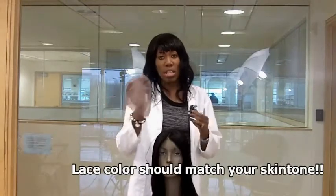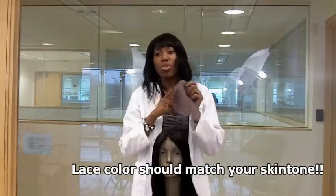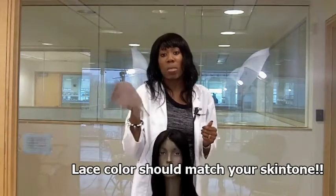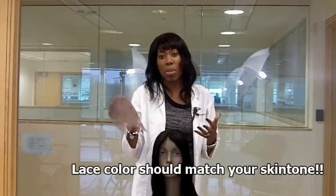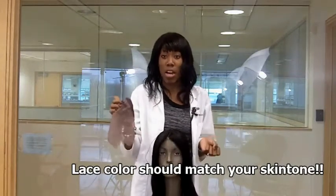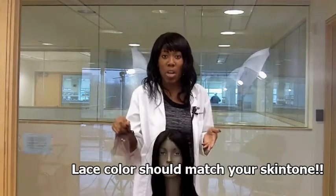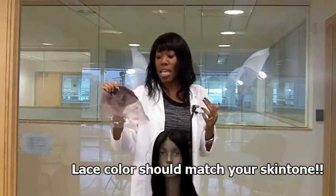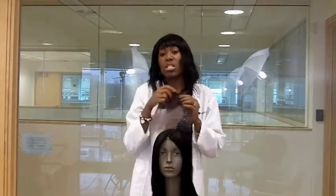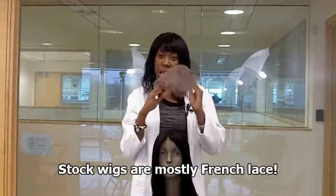When we're speaking about lace, I want to talk about lace colors. If you want the lace to match your skin complexion, you need to speak with your wig designer to make sure they know your complexion. There are four main colors: clear, light brown, medium brown, and dark brown. You need to discuss this with your lace wig designer because the lace can be dyed.